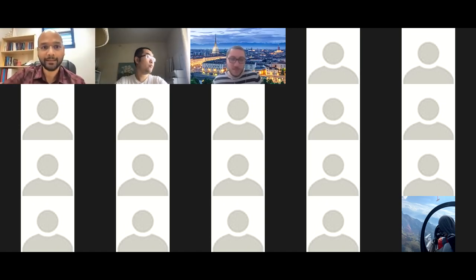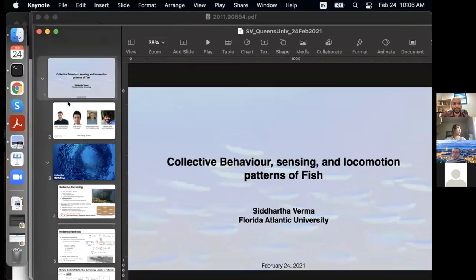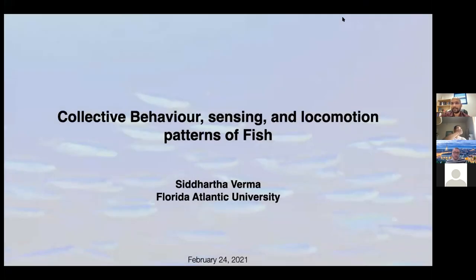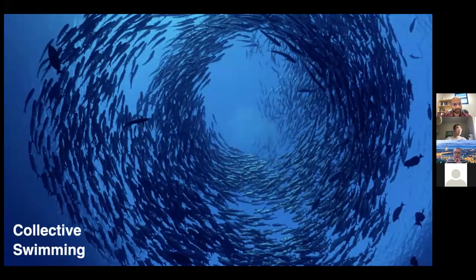Hi everyone, my name is Sid and I'll tell you about some work I've done on fish locomotion, both past and present. We'll first talk about collective behavior, then sensing in fish, and then some peculiar locomotion patterns that they display. All of the work I'll show was done in collaboration with many people.